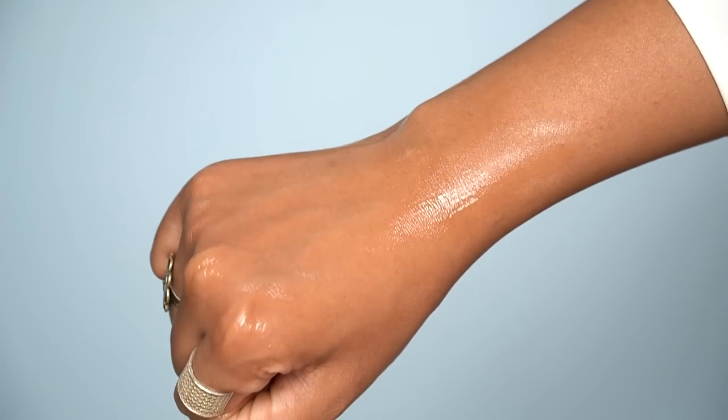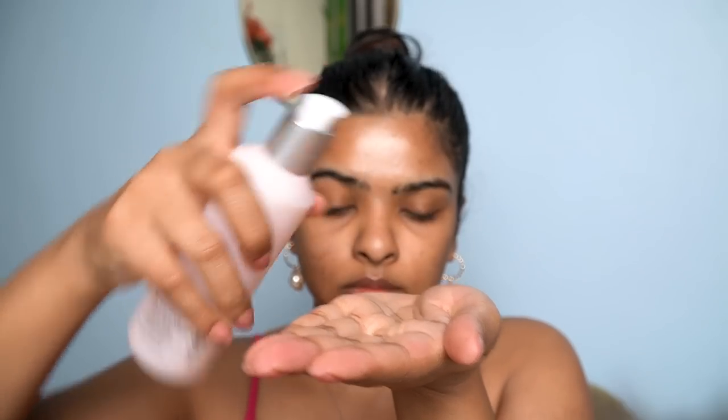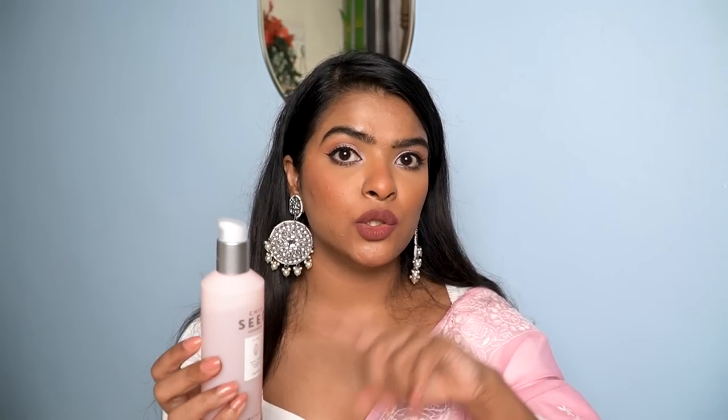This aloe vera gel is very good. I use aloe vera gel every 3rd or 4th day after washing my face — I use it as a soothing layer and you can apply aloe vera gel all over your face.